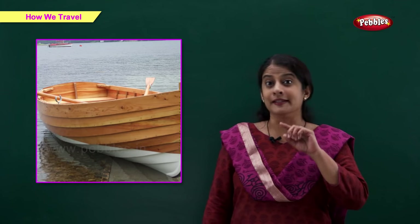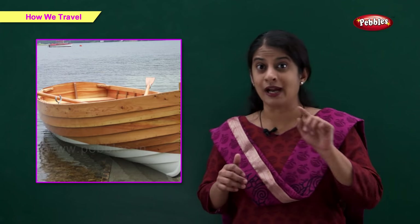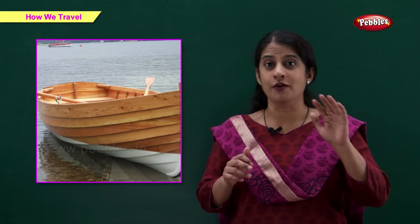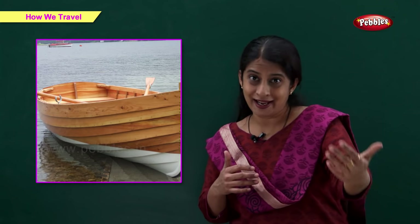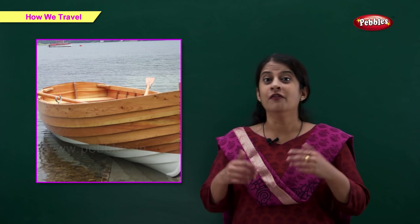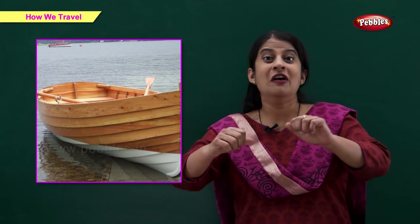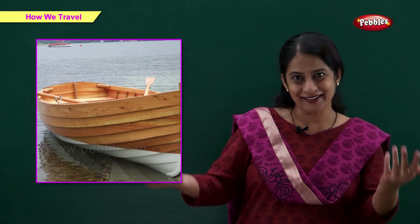Boat. This is a boat. It is used to travel short distances on water, across lakes and rivers. Boats are also used by fishermen for fishing. People often go boating for fun and entertainment.